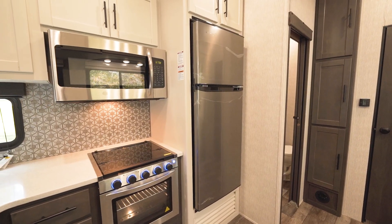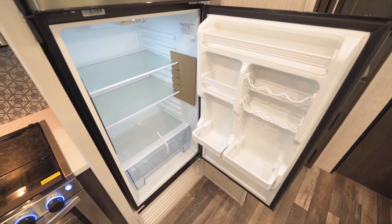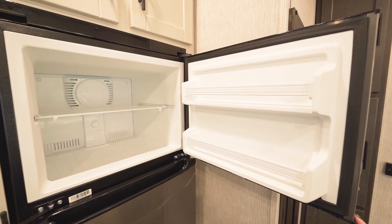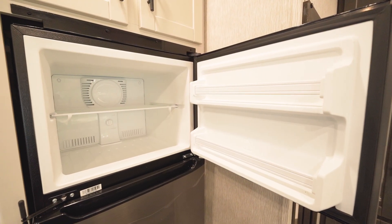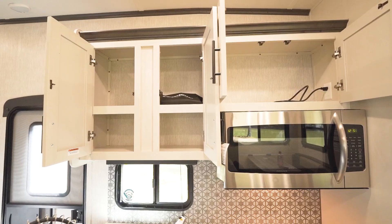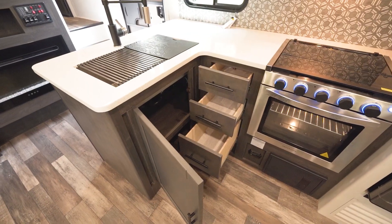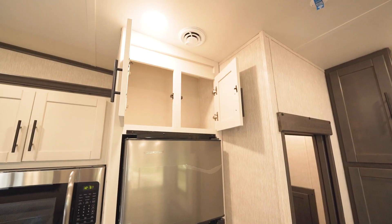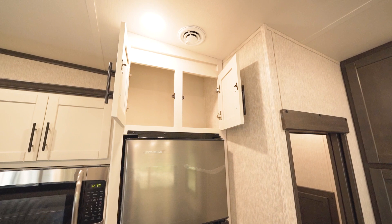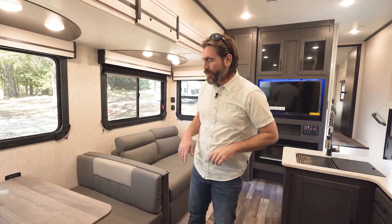This is equipped with an Everchill 12-volt refrigerator with plenty of volume in both the refrigerator and freezer space, allowing us to stay out on our trip a little longer. They've put storage wherever they can — we've even got cabinets up high above it. Some folks will need a step stool to reach those, but more storage is always good.